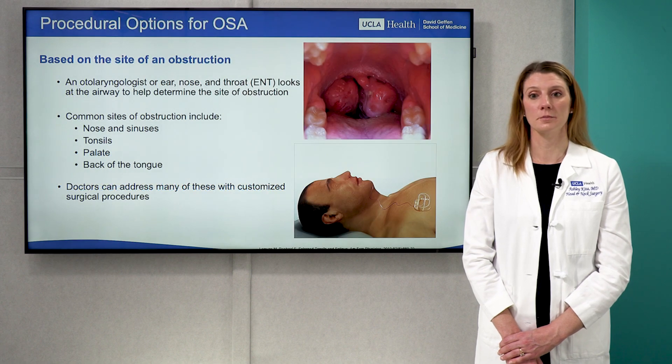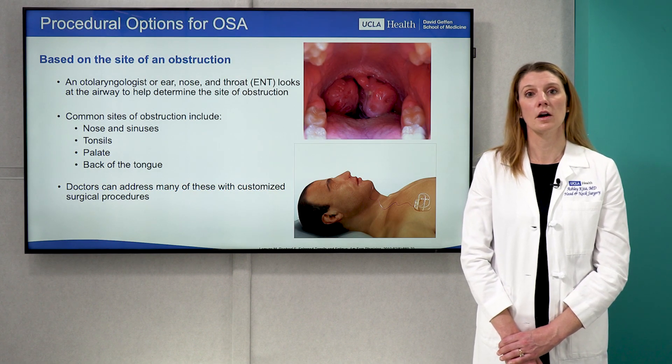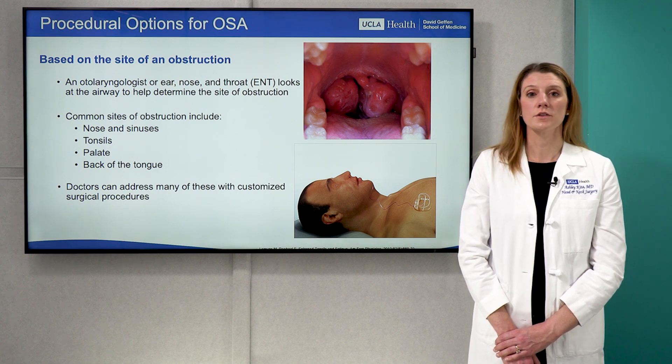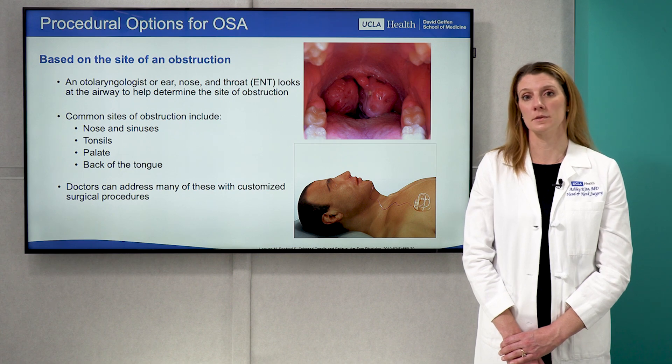This is where procedural options come in. These really come down to addressing the site where the blockage in airflow is occurring. As otolaryngologists, also known as ear, nose, and throat physicians, we examine the airway to help determine the site of obstruction.